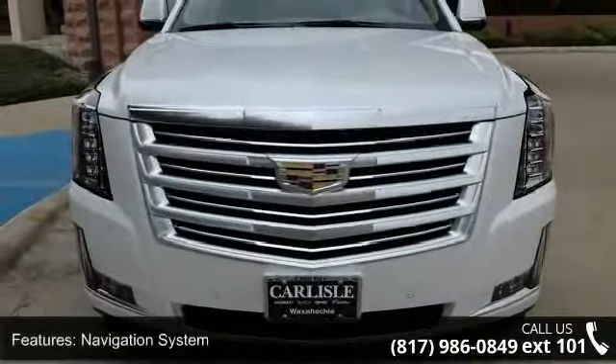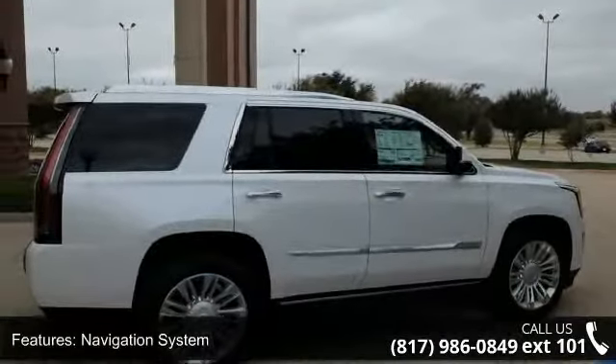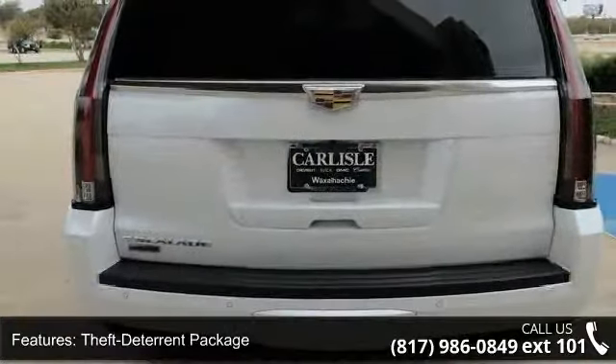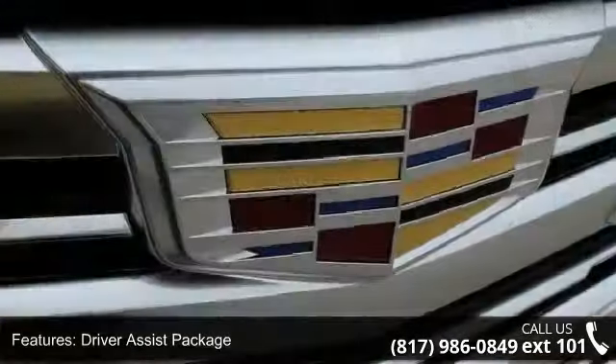Some of the top features included with this vehicle are Navigation System, Theft Deterrent Package, Driver Assist Package, Platinum Package, 16 Speakers, Bose Centerpoint Surround Sound System, DVD Audio, and MP3 Decoder.